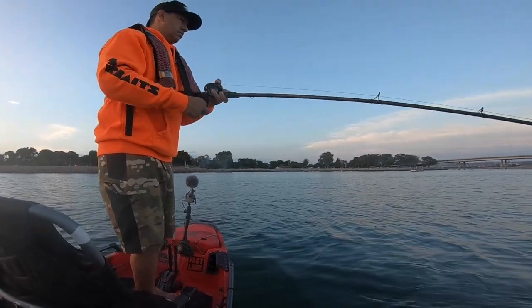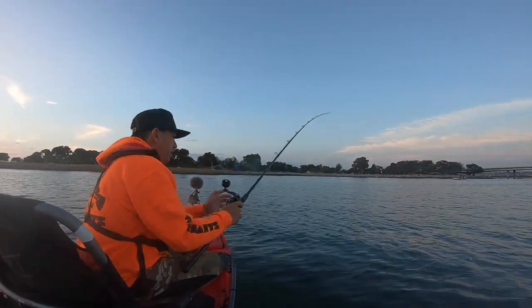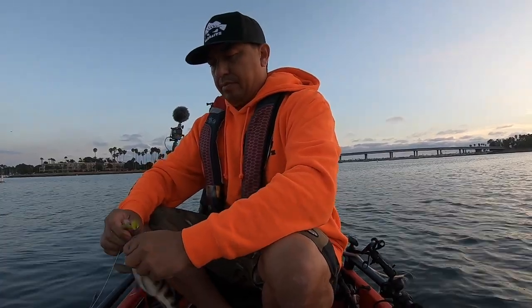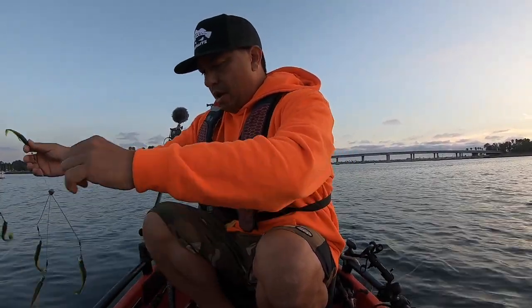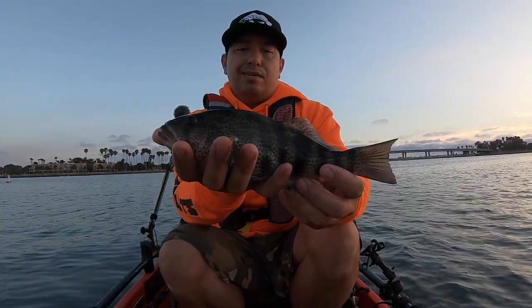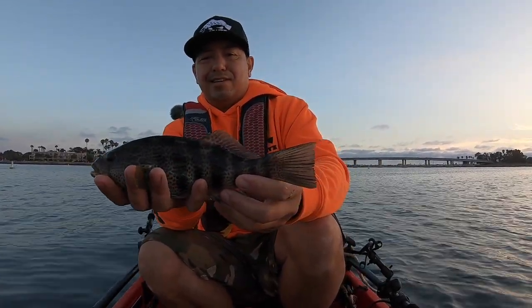Got a little one right at the boat — pretty cool. These fins were poking me in the foot and the A-Rig was poking me in the hand. Nice little spotty.